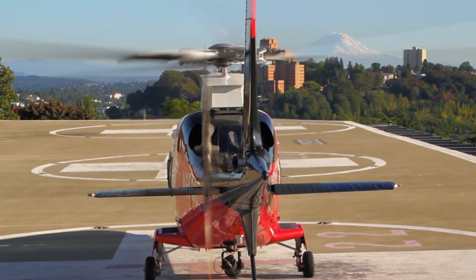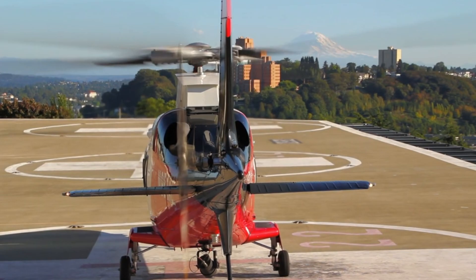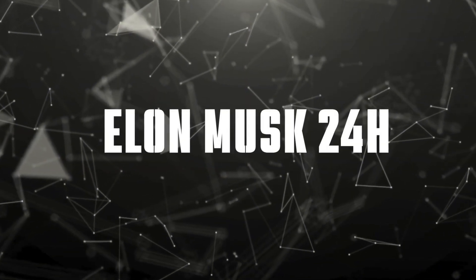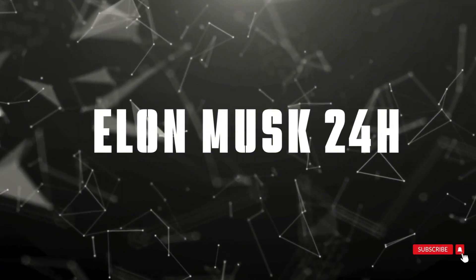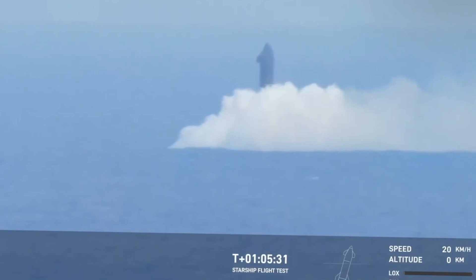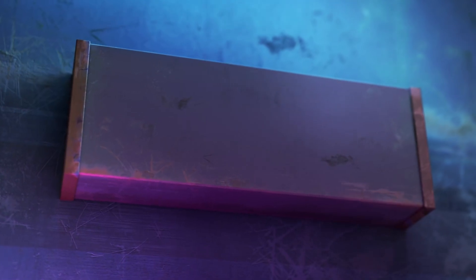We captured exclusive aerial footage through Reedline helicopter tours, giving us the most breathtaking views of this historic launch. From Elon Musk 24 Hours, we're breaking down every spectacular moment of Starship Flight 6, from its revolutionary hot staging sequence to that dramatic ocean landing.